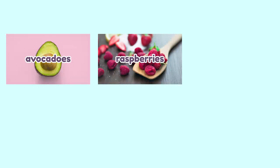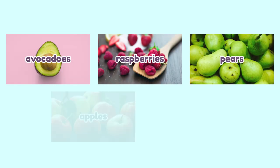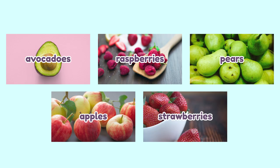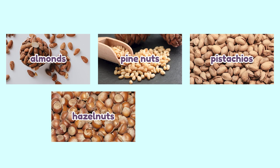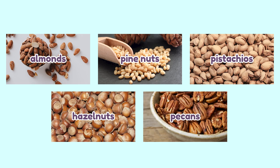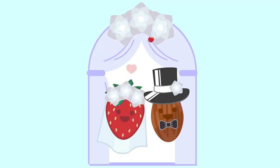Some high-fiber fruits you can snack on are avocado, raspberries, pear, apple, and strawberries. Some high-fiber nuts are almonds, pine nuts, pistachios, hazelnuts, and pecans. Nuts eaten alone can irritate your gut, so coupling them with fruits is a great way to protect your stomach from getting irritated.